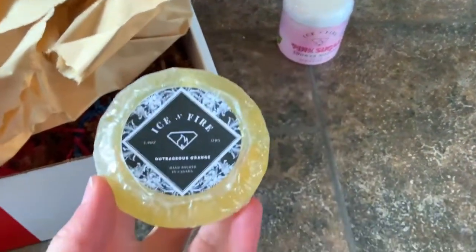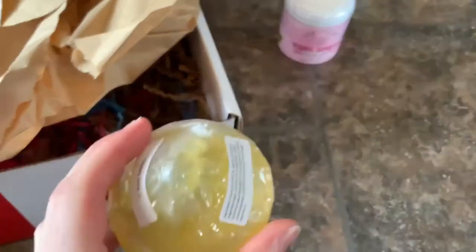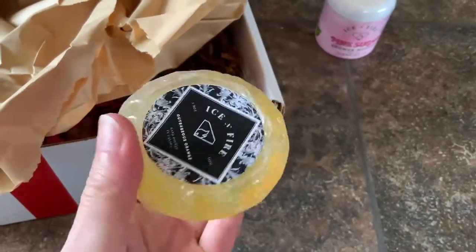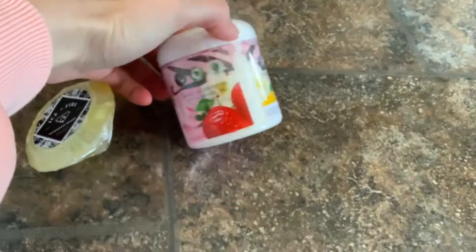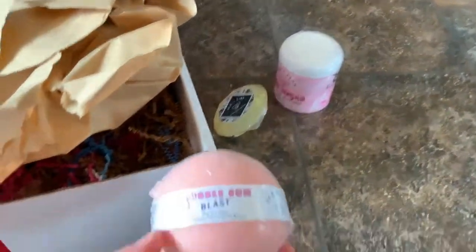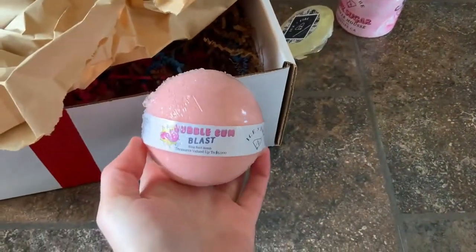So this is the hard soap — sorry it's a little blurry. It's shaped like a diamond, it's pretty cute. It's also ring size 7. You can see it in here. It's called Outrageous Orange and it does smell a bit like oranges — and that other one was strawberry vanilla, I think. The next one is a bath bomb — one I bought and the other one was free. Bubblegum Blast — I love bubblegum smell.